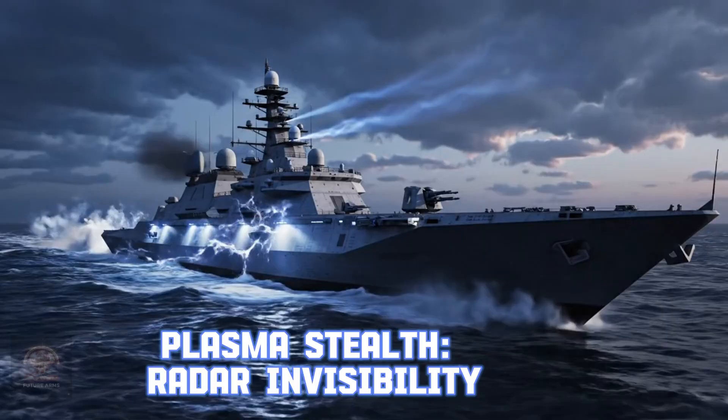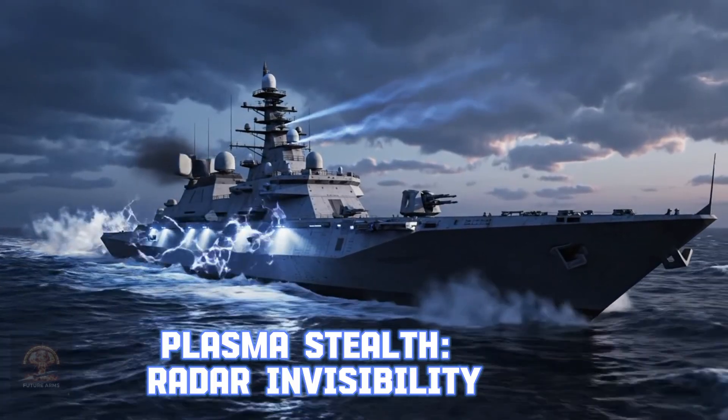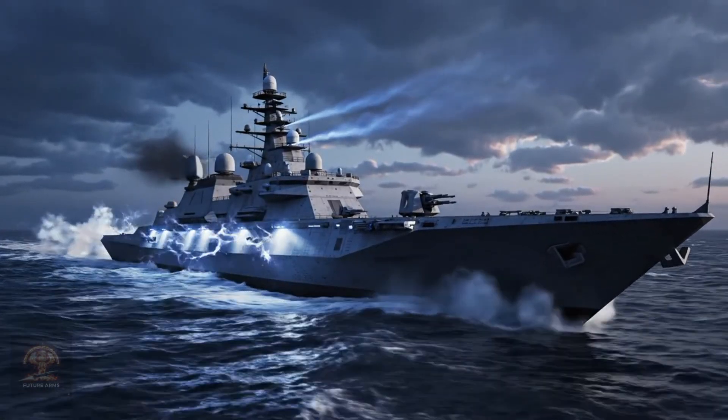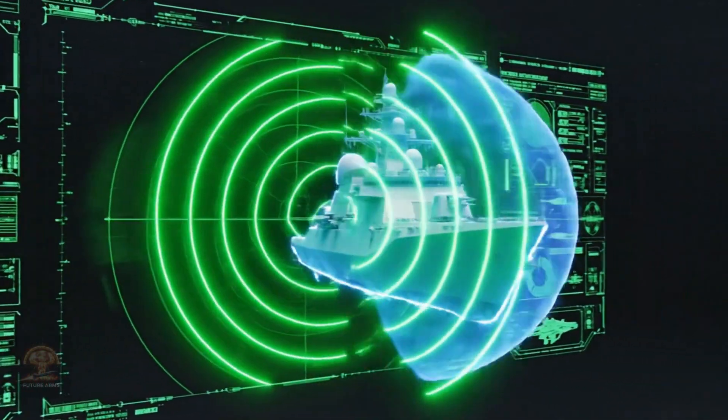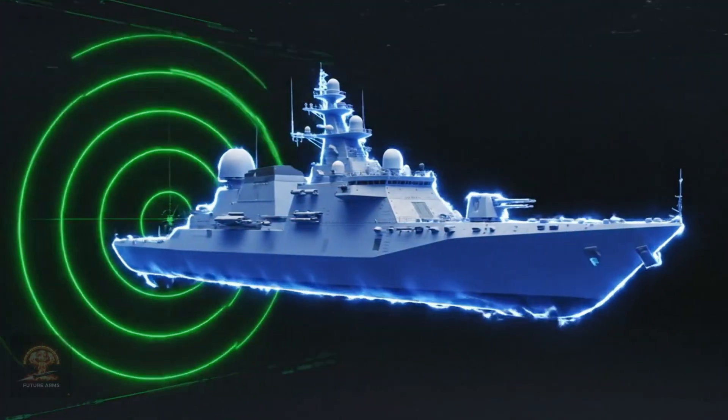Plasma stealth — radar invisibility. Plasma technology creates an ionized sheath, rendering the warship invisible to enemy radar systems. This is the pinnacle of maritime stealth technology.